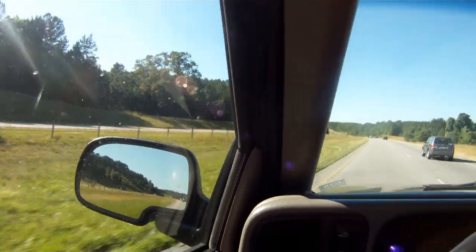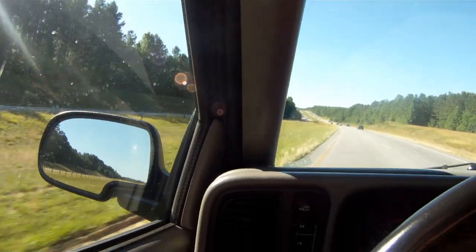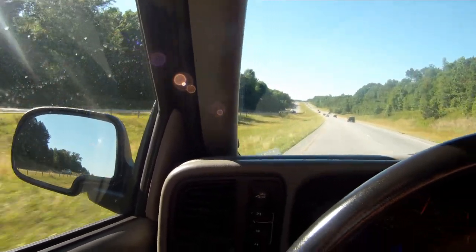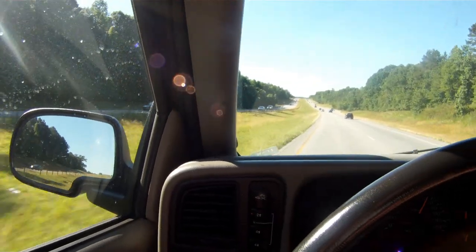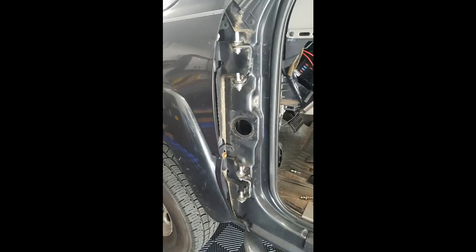I installed the clips that hold in the rear extended cab windows and got on the interstate to see if it's helped reduce the noise. I'm still hearing some wind noise at about 45 miles an hour. At highway speeds at 75, yeah, it's still audible right in the A-pillar — I think it's a little bit quieter than it was. For 30 bucks on eBay, it wasn't too bad of a mod to help reduce some of the noise.